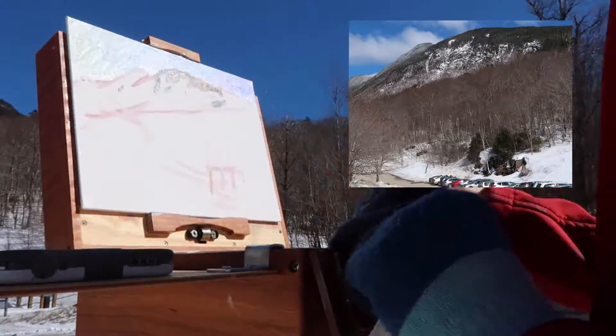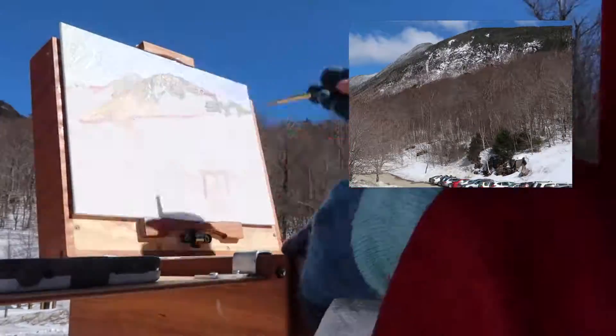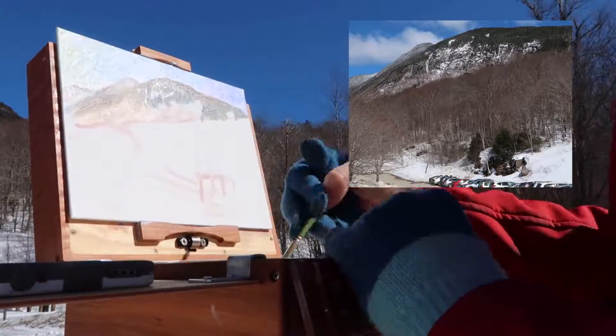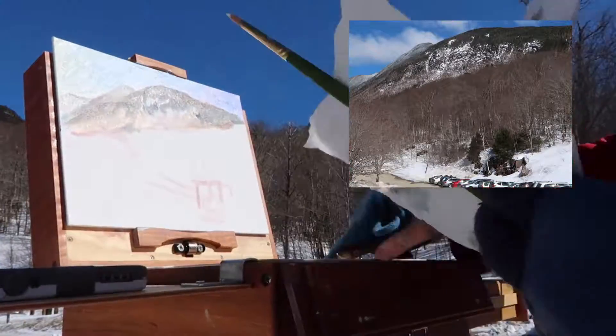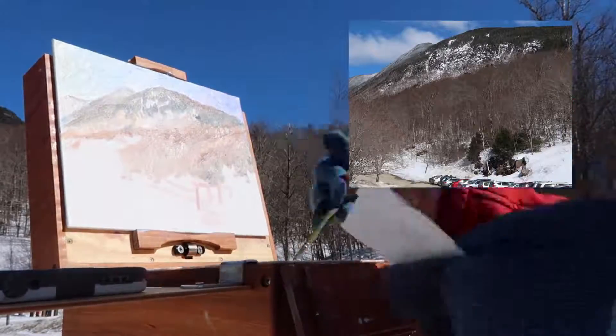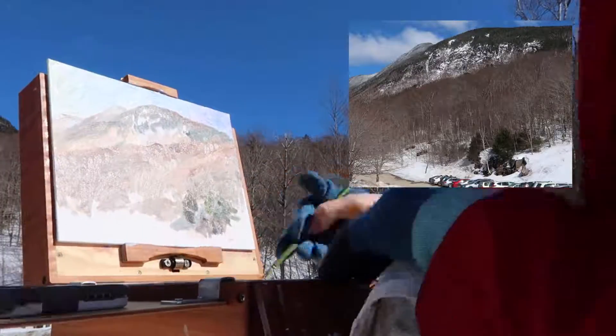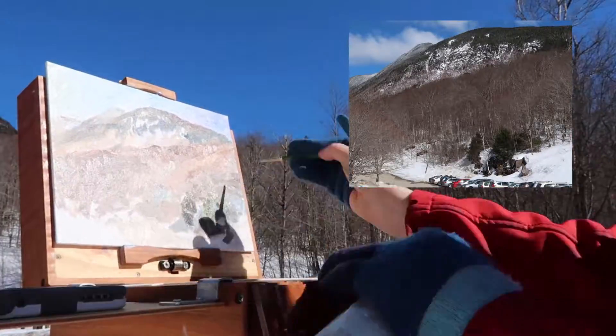I'm starting with a thin paint sketch and then working my way from the background to the foreground. I think if I make this painting a large studio painting, I would change the composition slightly because I don't like the way the angles converge on the left side of the painting.